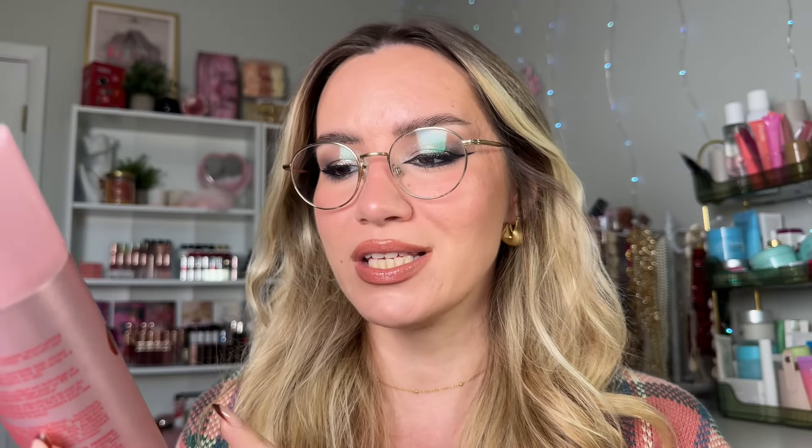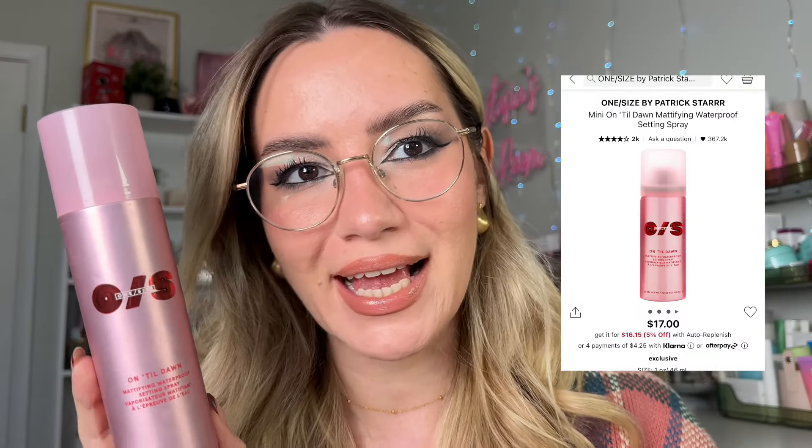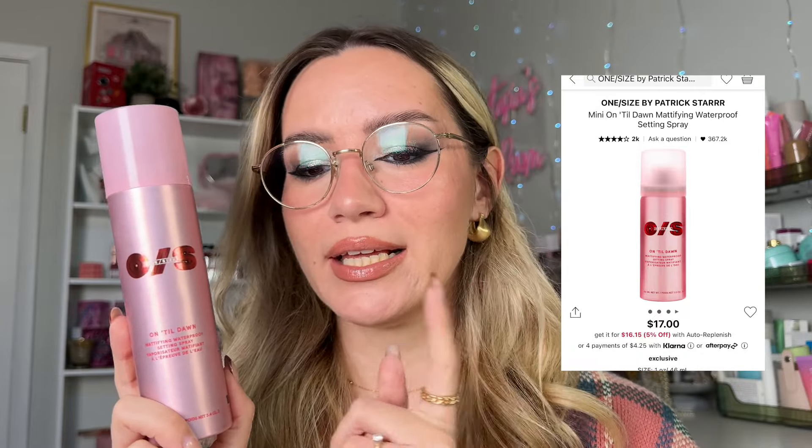Setting sprays: first, a really heavy-duty option that feels like hairspray — the One Size Until Dawn Mattifying Waterproof Setting Spray. For days when you need makeup to last 12-plus hours, like a wedding, this is what I'd reach for. Then for everyday use, I absolutely adore the Charlotte Tilbury Airbrush Flawless Setting Spray — you can see how little I have left. It's just as good and smells so divine. I go between these two.